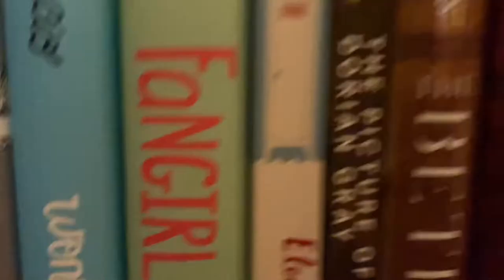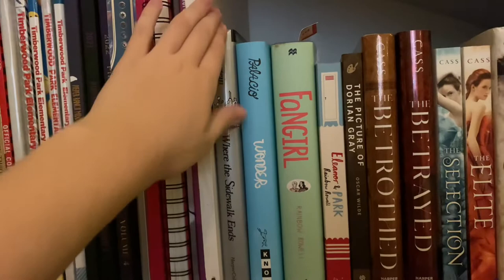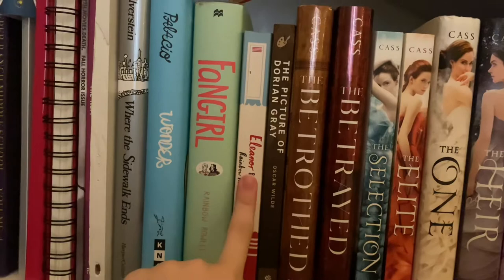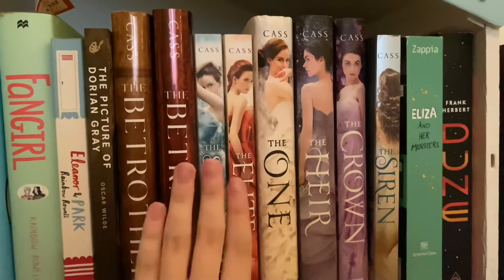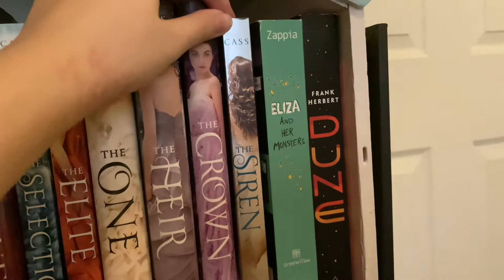The last shelf has Kira Cass books and two classics. Over here I have Shel Silverstein's Where the Sidewalk Ends, R.J. Palacio's Wonder, Rainbow Rowell's Fangirl and Eleanor and Park — I haven't read Fangirl but I have read Eleanor and Park, it's pretty good. I have The Picture of Dorian Gray — loved that book. And then The Betrothed series by Kira Cass: The Betrothed and The Betrayed — gorgeous covers, freaking beautiful. And The Selection series: The Selection, The Elite, The One, The Heir, The Crown. Plus Kira Cass's standalone The Siren. And then my favorite book of all time, Eliza and Her Monsters by Francesca Zappia.